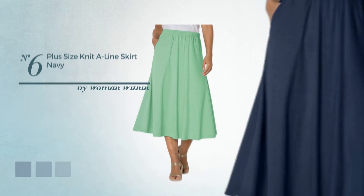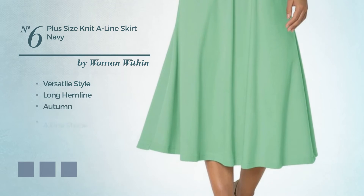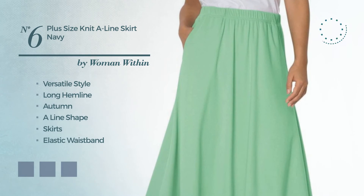Number six: a versatile and flattering long hemline autumn A-line skirt including an elastic waistband, produced with elastic cotton, available in 13 color variations like cloud blue, blue, emerald green, and more.